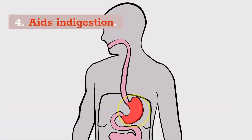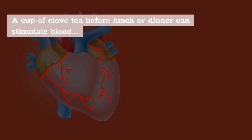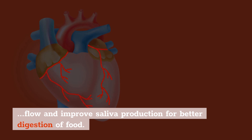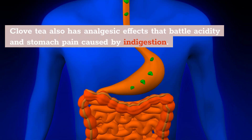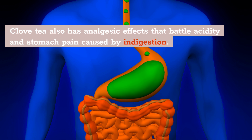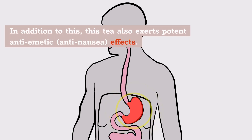Number 4: Aids Indigestion. A cup of clove tea before lunch or dinner can stimulate blood flow and improve saliva production for better digestion of food. Clove tea also has analgesic effects that battle acidity and stomach pain caused by indigestion. In addition to this, this tea also exerts potent anti-emetic and anti-nausea effects.